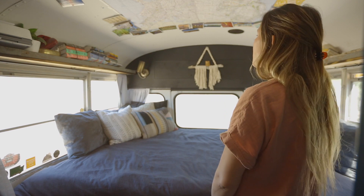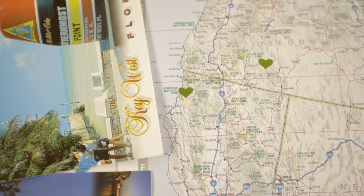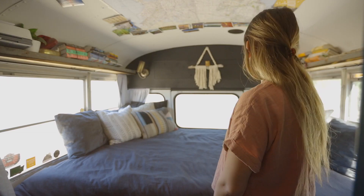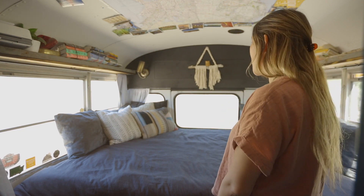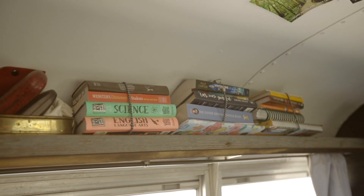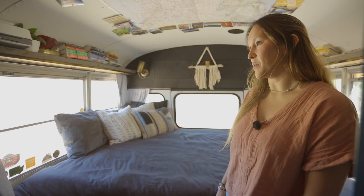So this is our map that the kids put up, and postcards from a bunch of places we've been — we have a huge Ziploc of the rest that we need to put up, it'll probably cover the ceiling. We think it's kind of cool when we all lay in bed here and just daydream about the places we're going to go. And there are books that always come down while we drive, so they're bungeed together — all the kids' school books and things like that go up there.